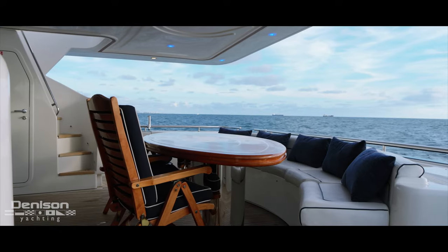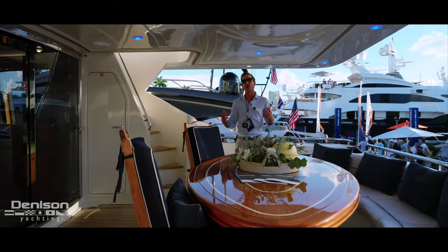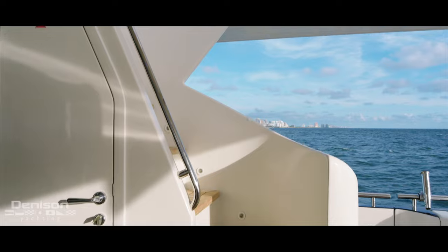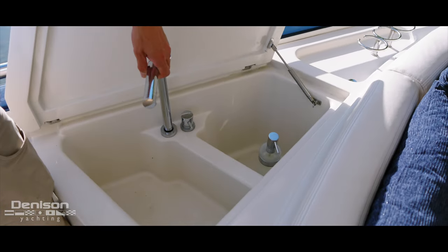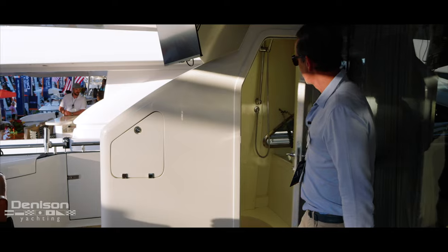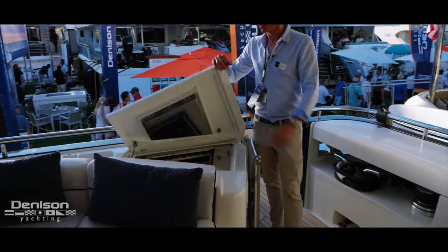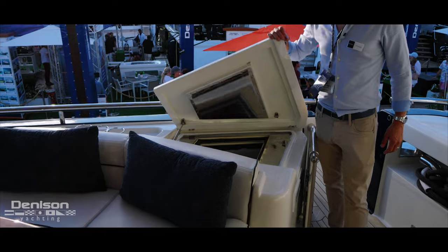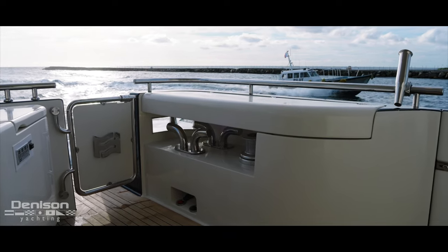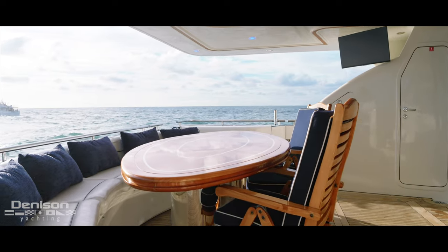Stepping up to the aft deck of Dream Chaser, we've got the things you would expect to find: a really nice teak table — this is where you're going to do all your formal outdoor dining. It's the largest exterior table. We've got our stairs up to the flybridge, a sink, and some features you wouldn't expect to find. Most notably, a day head here. There's also a stainless steel in-line drink box, really conveniently located. Cap stands and everything for docking are tucked away underneath hatches. And there's a nice flat-screen TV with a back-down station located just behind that.